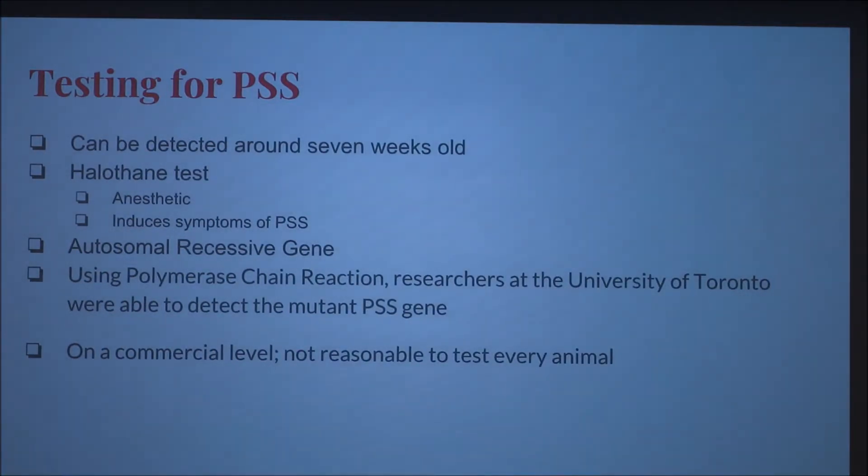Testing for PSS can be detected around seven weeks old using the halothane test. Halothane is an anesthetic that induces the symptoms of the stress gene. It is an autosomal recessive gene, but it can show symptoms even if a pig is just a carrier. Using PCR, or polymerase chain reaction, researchers at the University of Toronto were able to detect the mutant PSS gene. Though highly useful, it is expensive and not reasonable for every animal on a commercial level.